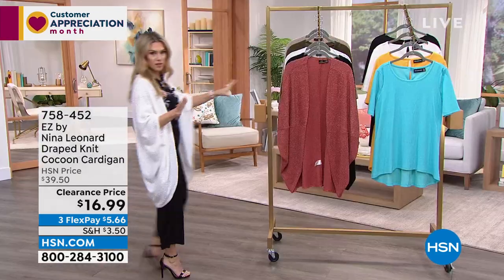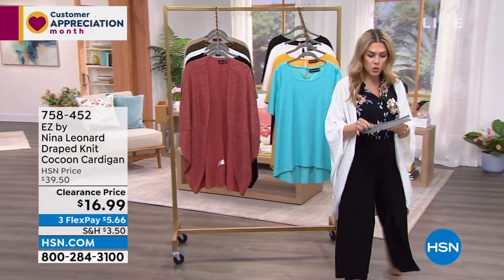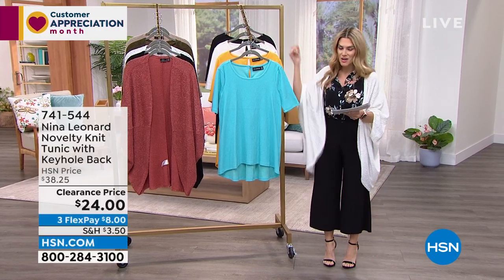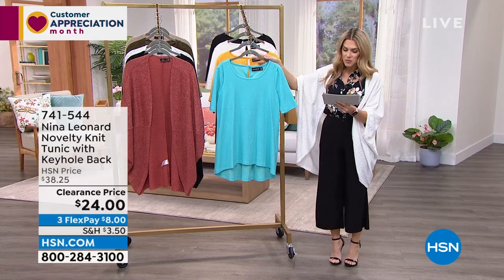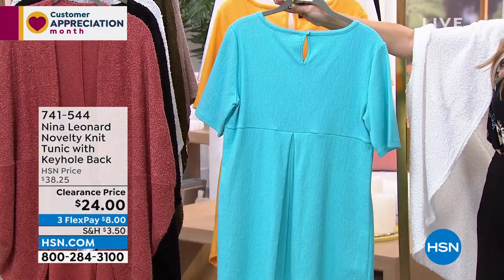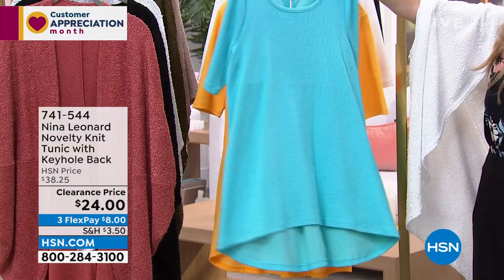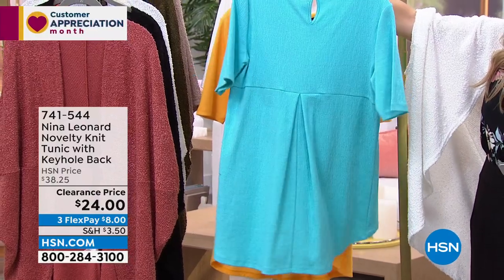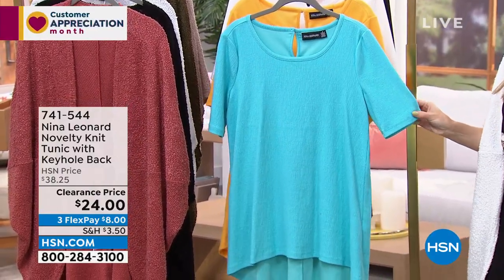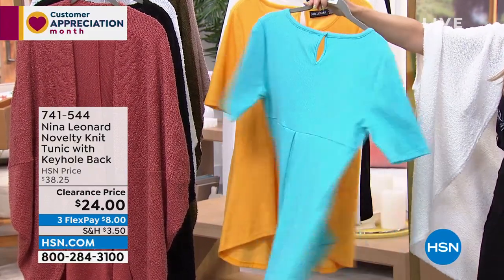Stay in the ordering process — item number is 75845-2. Now I'll give you a quick opportunity on a great little tunic with novelty detail. This is the sea glass colorway. It has a great little keyhole in the back and an inverted pleat, giving a nice high-low hem in the back — about 30 inches. I only have about a hundred in each colorway, and two dozen left in sea glass.